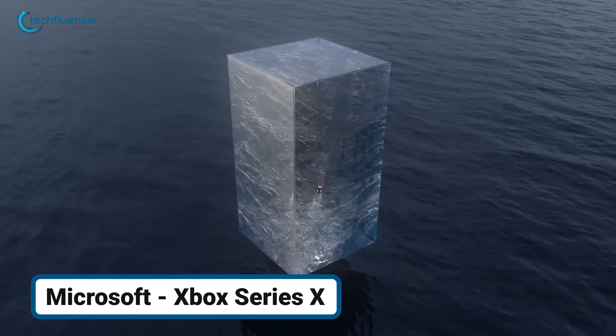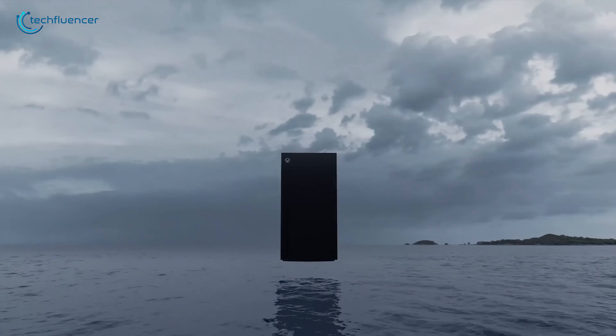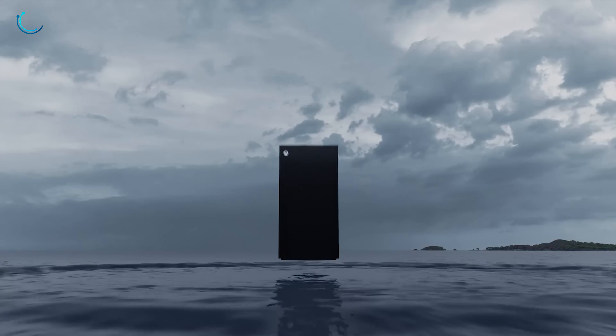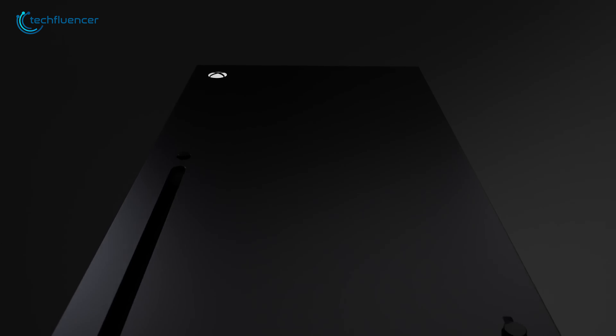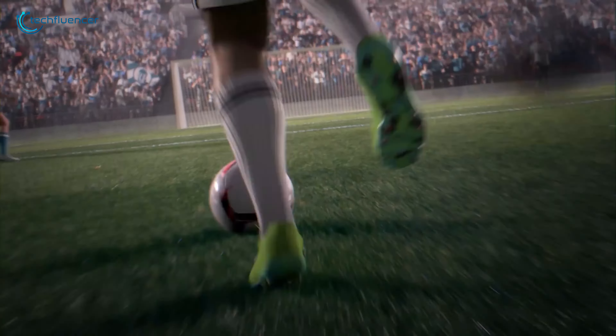The Xbox Series X is a practical solution for gamers who want top-tier performance without the complexity of building a gaming PC. The 1TB SSD significantly reduces load times, meaning you can spend more time playing and less time waiting.